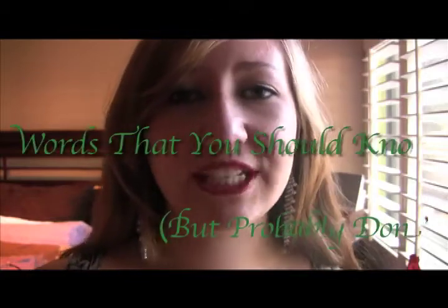Welcome to Words That You Should Know But Probably Don't. You have made it to the 10th episode. Hooray! Kudos, or adulations, for staying interested this long. In honor of it being the 10th episode, I will define 10 words relating to 10.